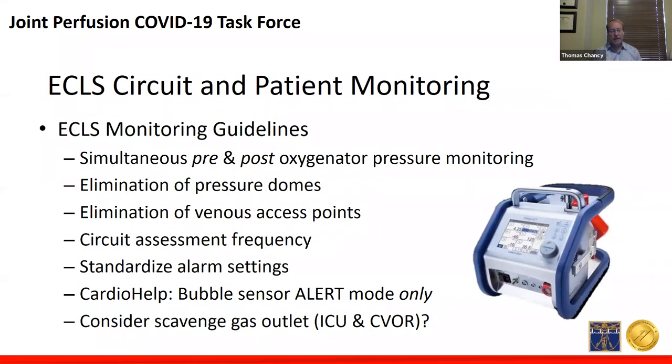Since many ECMO oxygenator manufacturers cannot definitively rule out the theoretical possibility of viral migration from the blood phase to the gas phase of PMP oxygenators, and given the known limitation that blood plasma could leak through microporous membrane fibers from the blood phase to the gas phase, consider scavenging of exhaled gases from the oxygenator outlet for both PMP and hollow fiber oxygenators. Definitively in the ICU, I would highly suggest hollow fiber oxygenator scavenging.